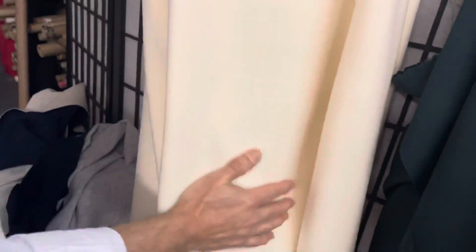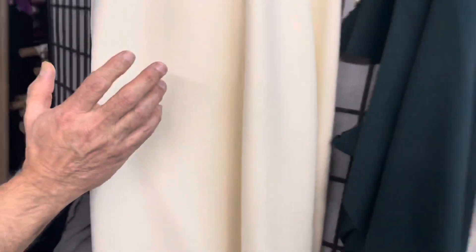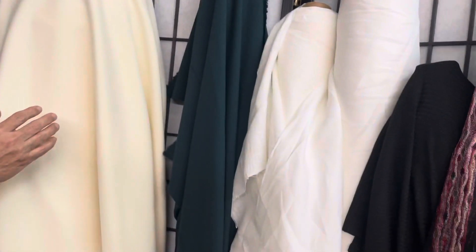And this is one of the best. It's a winter white, medium weight wool, also from Italy. It's very soft, and the finish is very good. It's good for all sewing projects.